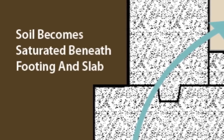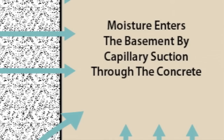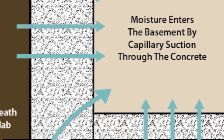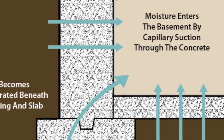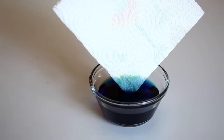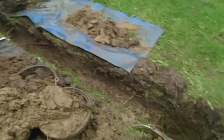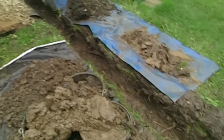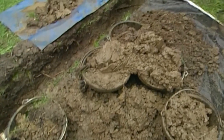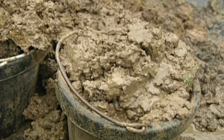Once the water has found its way to your foundation, there are a number of mechanisms that draw water through your foundation walls and into the basement. Concrete is porous and allows for capillary action. Ever put the corner of a towel into some water and watch the water climb up the towel? Concrete walls do the same thing with water trapped in the soil around your home. Depending on the type of soil you have, this capillary action can pull water into your foundation from as far as 20 feet away.